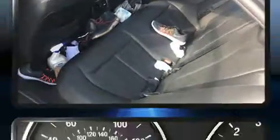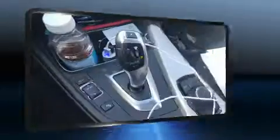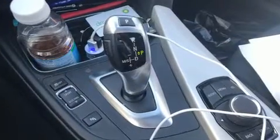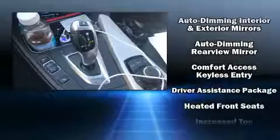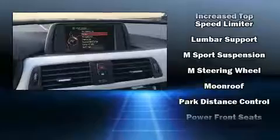BMW prioritized comfort and style by including one-touch window functionality, power front seats, speed-sensitive wipers, a leather steering wheel, an automatic dimming rearview mirror, power moonroof, and cruise control.